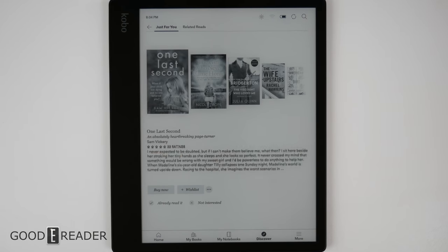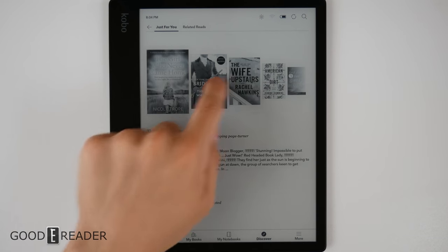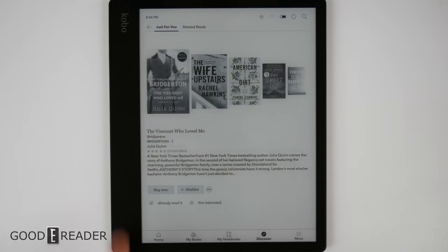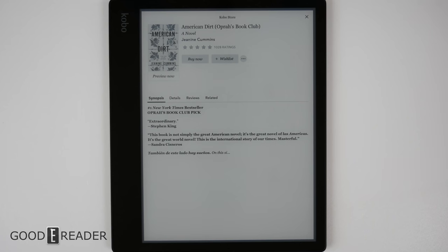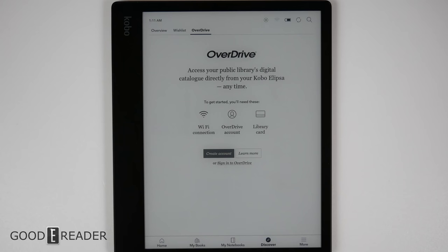Nothing necessarily takes advantage of the 10.3-inch screen when it comes to the bookstore — the bookstore is very much just the bookstore. They do have Overdrive on this as well, which not all Kobo devices have. You can actually borrow books from the library right on this device. Check our YouTube channel for a link on how Overdrive works in the description below.